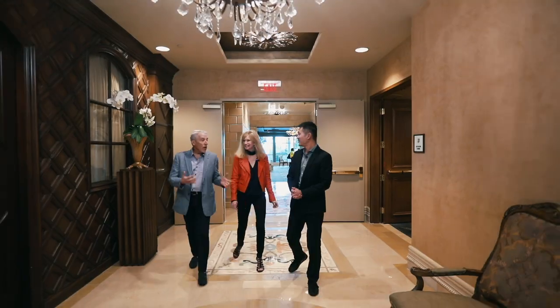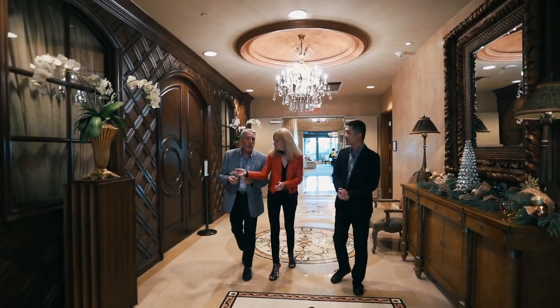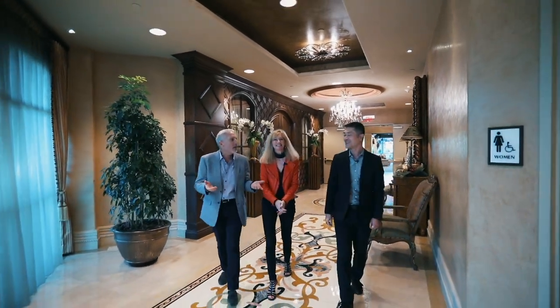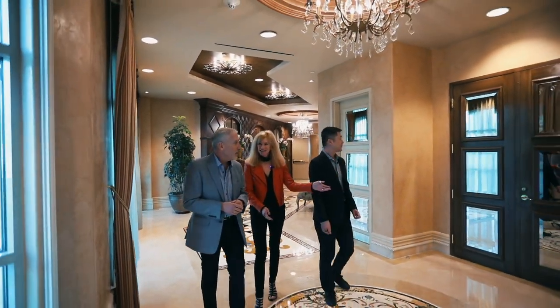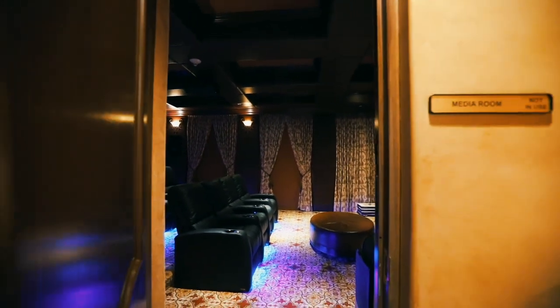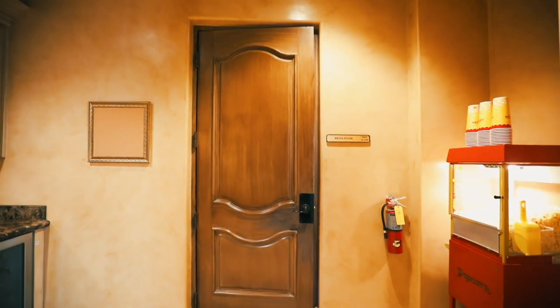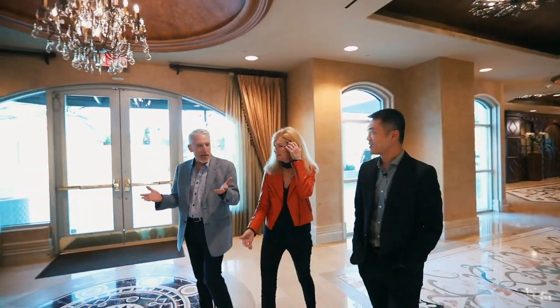Now we're in tower two, where most of the building's amenities are. To our right is the poker room — really used for poker, but also for small meetings and gatherings, with a little refrigerator and wine bar inside. On our left is the media room, available to all residents. It seats about 20 people and has access to Netflix, a CD library — you can bring your own movies, have date night in there — plus free popcorn, and it's available 24/7.